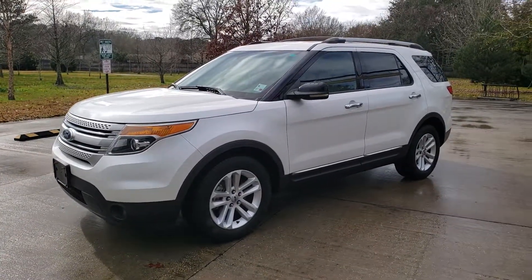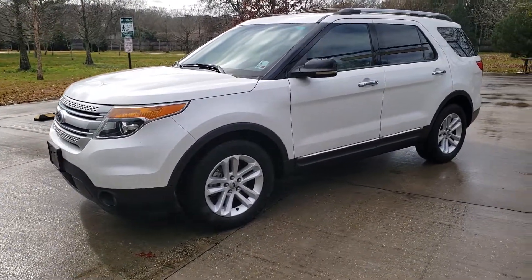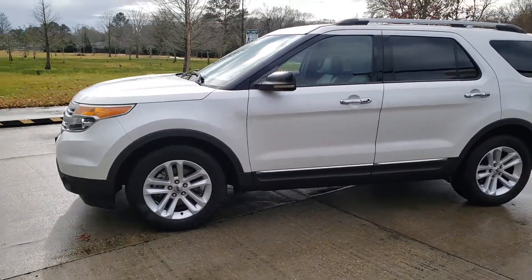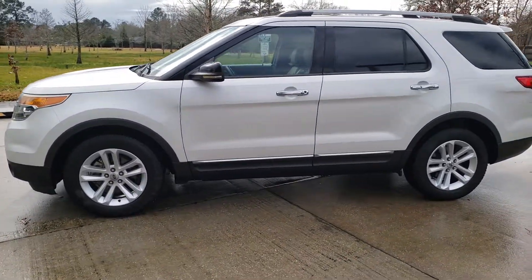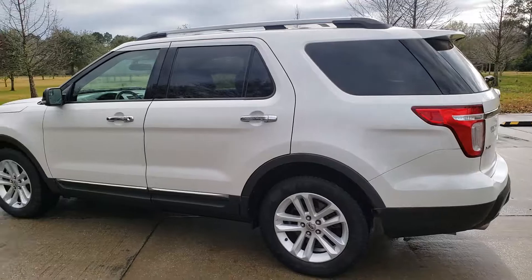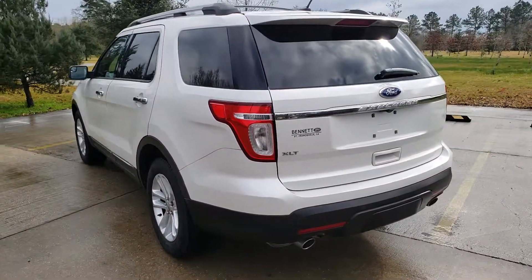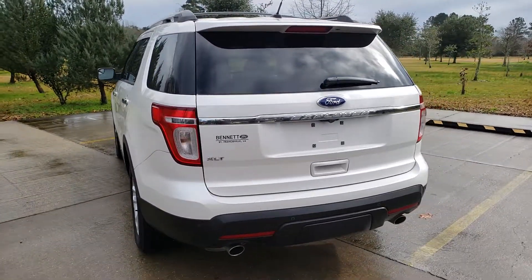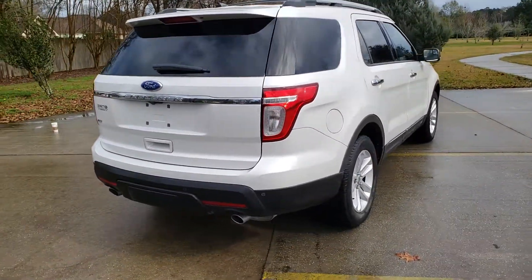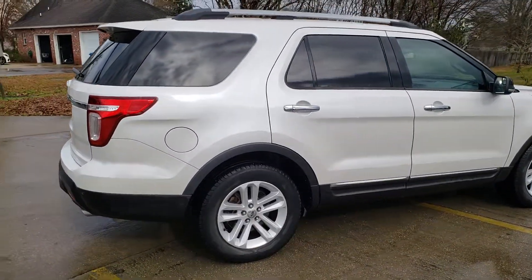My 2011 Ford Explorer XLT — take a look at the outside and the inside. It's in great shape inside and out, no dents, no dings, tires are like new, rims are in great shape. No issues with this vehicle whatsoever, runs great. Had it checked out by a mechanic and he gave me two thumbs up. It's power everything — power seats, door locks, power liftgate.